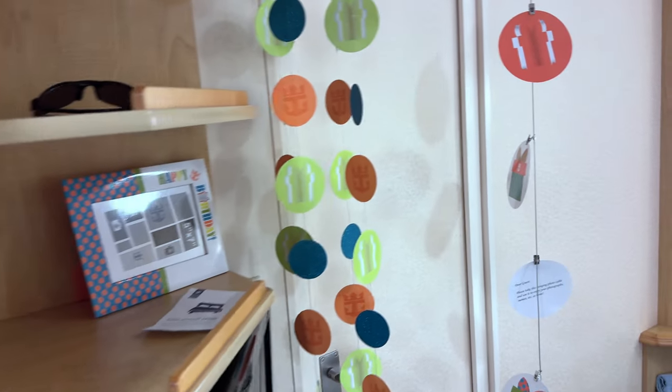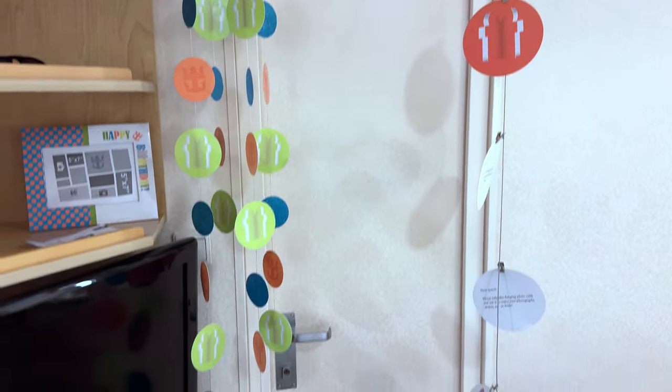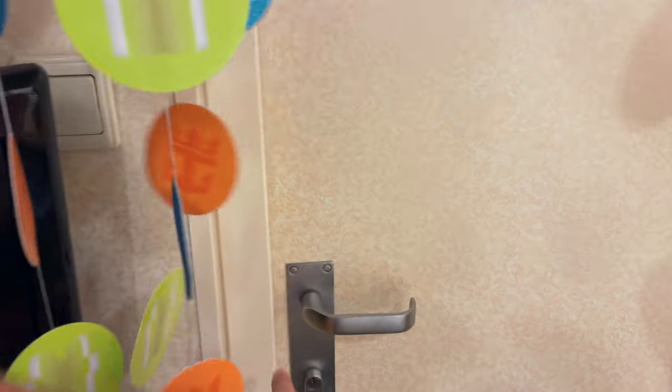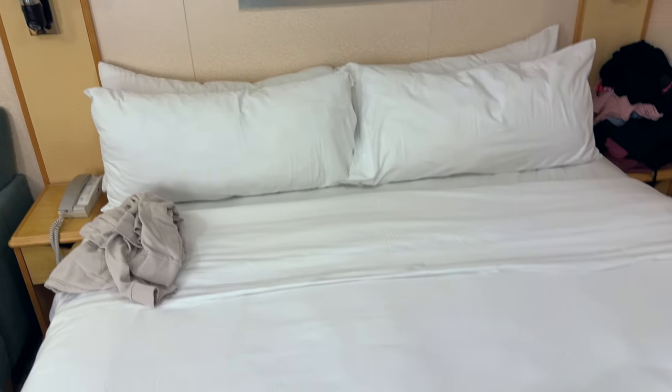This can be an adjoining cabin — we've sailed in this exact room with some of our family, and we were next door so we could pass through if we wanted. The only problem is there's no way to lock it from your side once they unlock it, so you kind of have to knock.